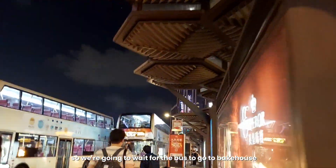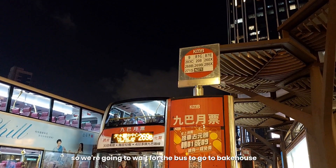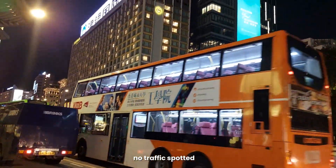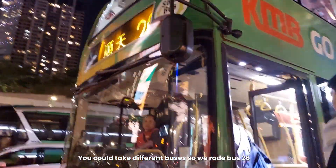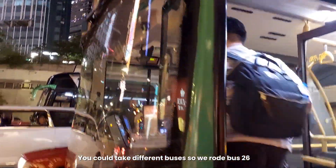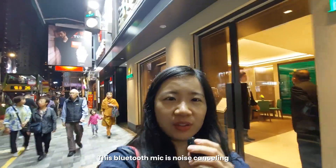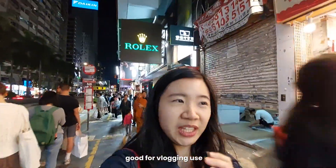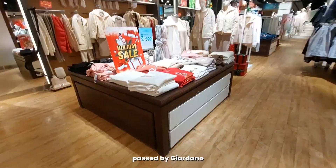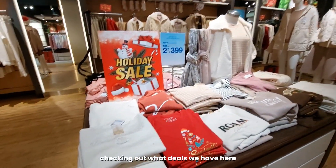We're going to wait for the bus to go to Mong Kok. There's no traffic in Hong Kong and you could take different buses. We got Bus 26. I'm using this Bluetooth mic which has a lot of noise cancelling — I'll link it down below. It's great for vlogging especially when the background is loud. We passed by Jordanus so we're also checking out what deals they have here.